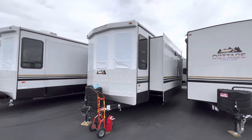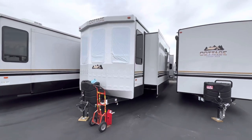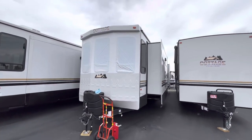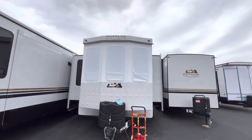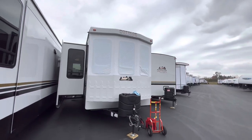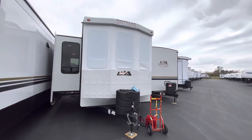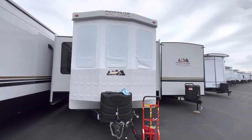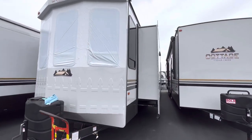Hey, what's going on everybody? This is Hunter. Hope you guys are having a wonderful day. Today I've got something that has had a ton of recommendations. I've done a handful of these Cedar Creek models, but every time I do one, people are asking for the 40 C-Bar. So this is a Destination RV, and it has a built-in bar — a pretty cool floor plan that I think you guys are going to really love.